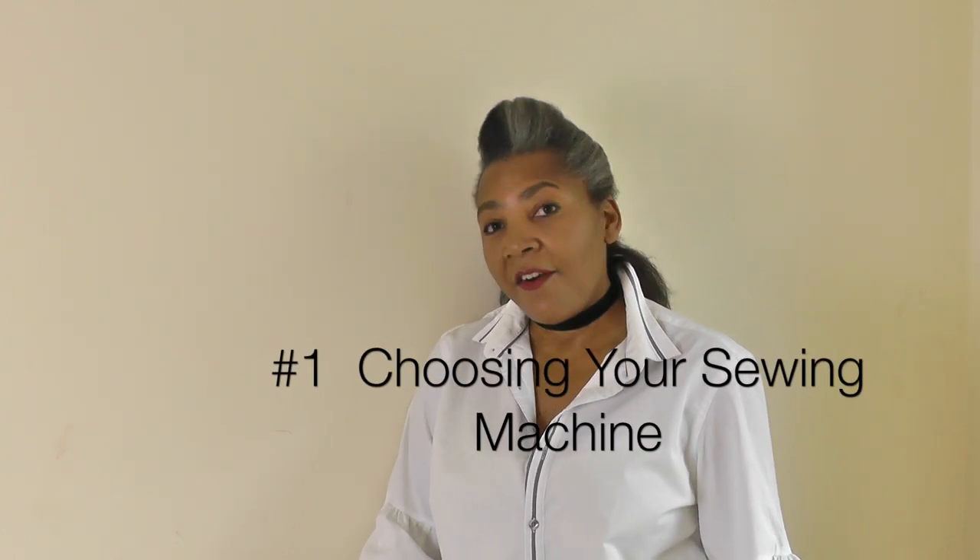The first point is your sewing machine. There are lots of different sewing machines out there — so many different brands, so many different mechanisms. Whether it's computerized, whether it's a vintage sewing machine, whether it can only do a straight stitch — there's so many out there. My advice would be to start with a beginner sewing machine.